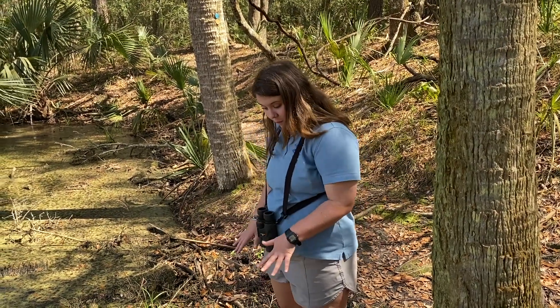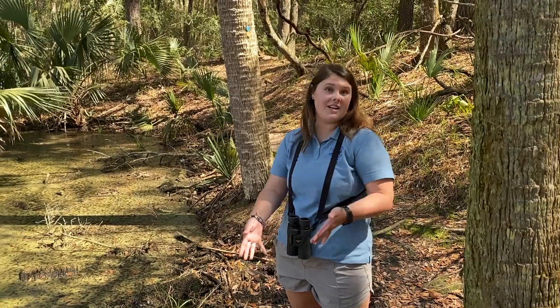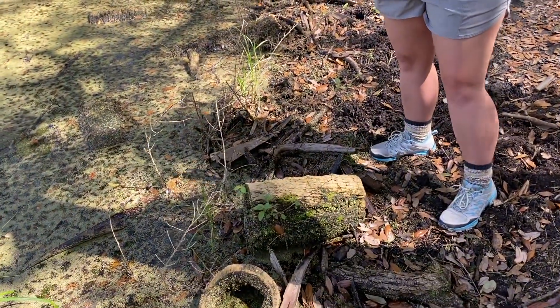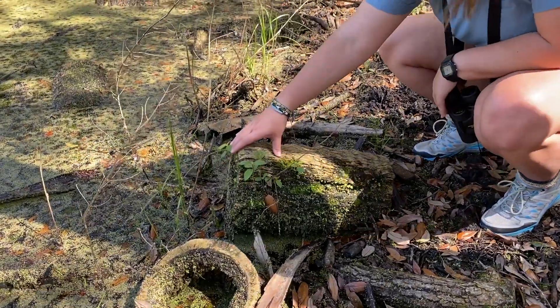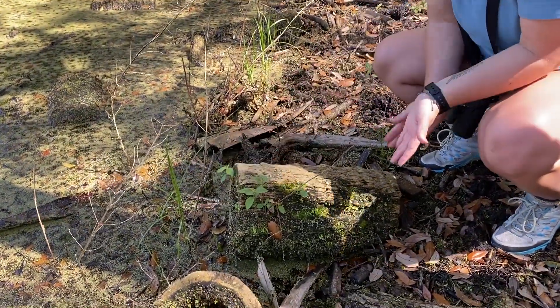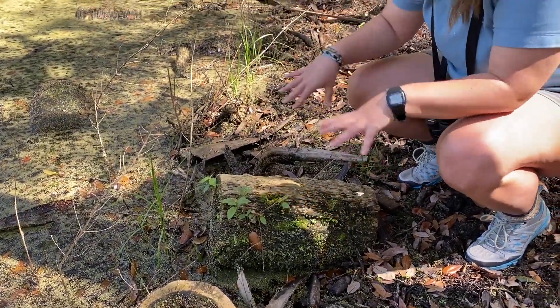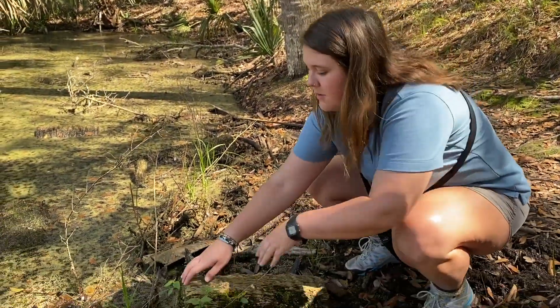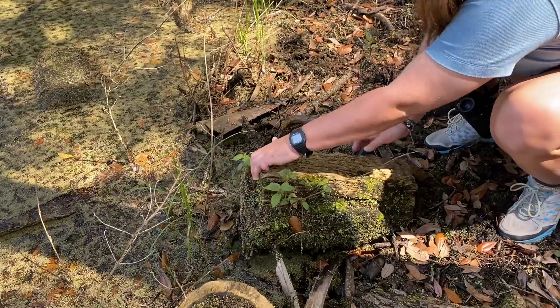Another good place to look for reptiles and amphibians would be underneath logs. If you find a log you want to flip over, you want to make sure that you touch the log and pull it towards yourself. You don't flip it away from yourself, because if there is an animal underneath, you want to make sure the log is in between you and the animal. So we're going to pull this one up and see if there's anything underneath.